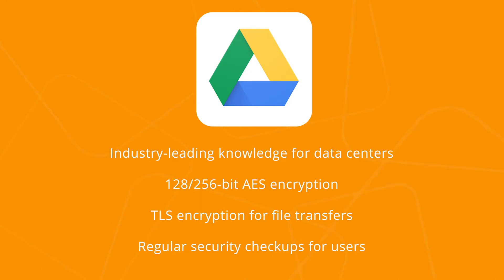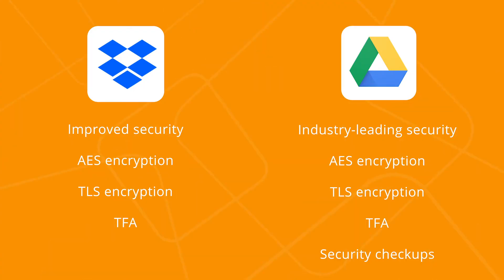Google has high security standards for its data centers, and the fact that we haven't learned about a security breach within Google Drive is definitely a plus. Security is a neck-and-neck case between the two solutions, but Google Drive has the lead here. It offers security scans for files before download and, at least for us, offers more consistent security management.